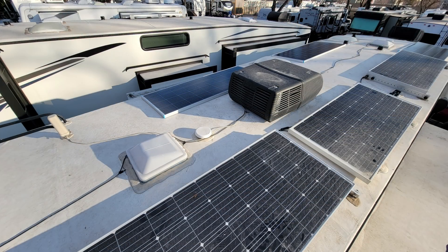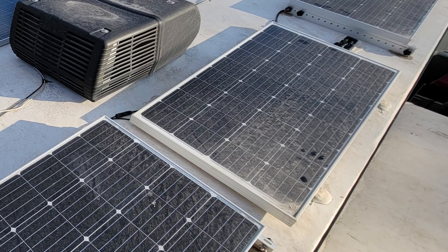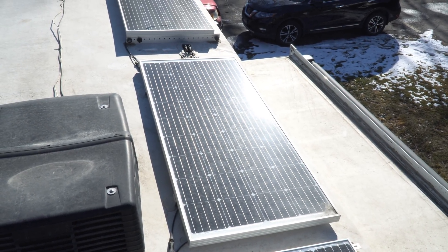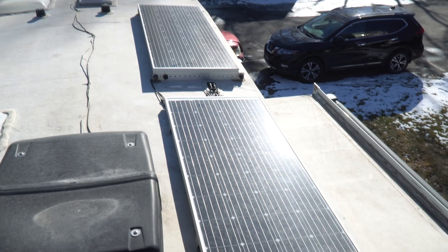We'll double our solar to 1200 watts — that means we'll have to add three more 200-watt Renogy panels, and also replace this 190-watt Go Power panel so that we can wire three panels each in series. Then wire those two 600-watt banks of panels in parallel with branch connectors, before sending their energy to our solar controller.